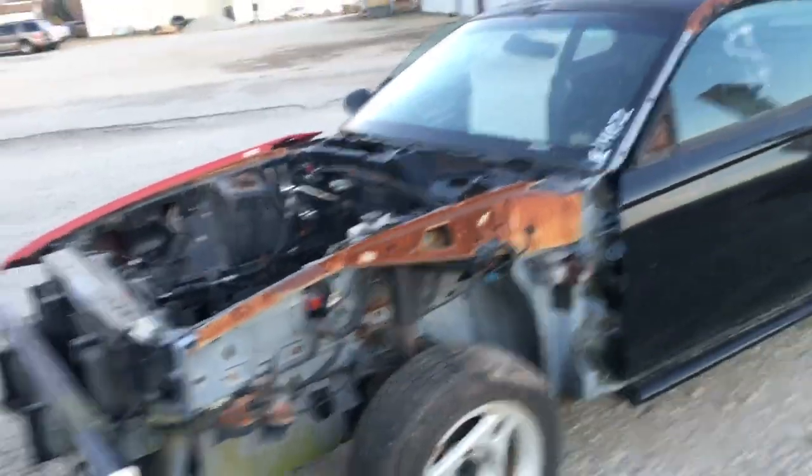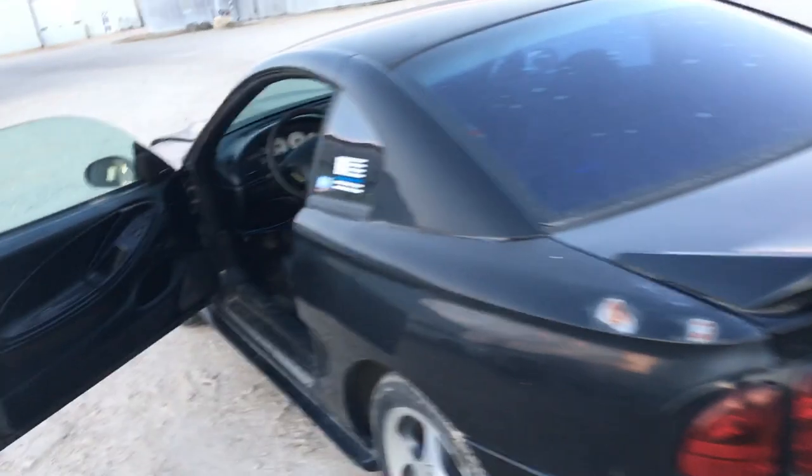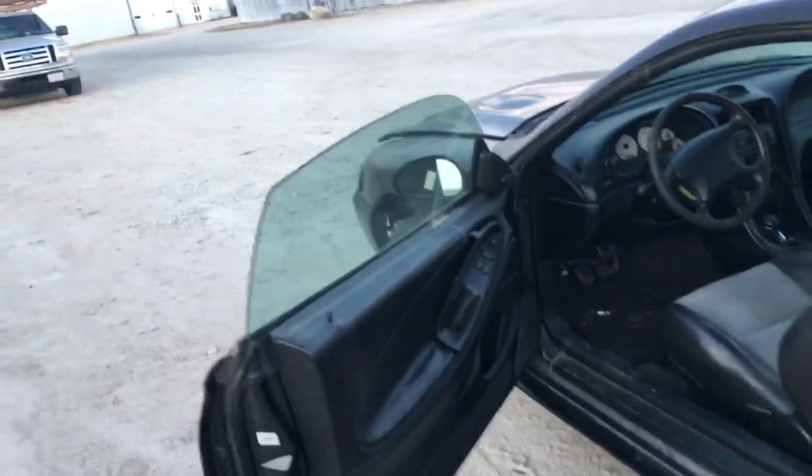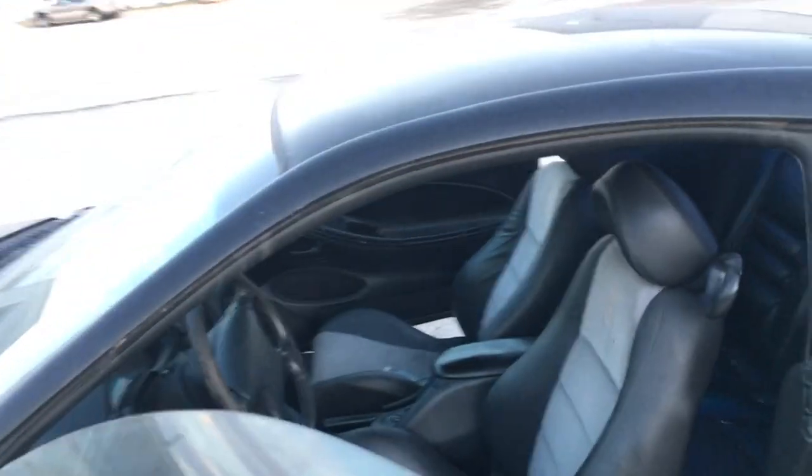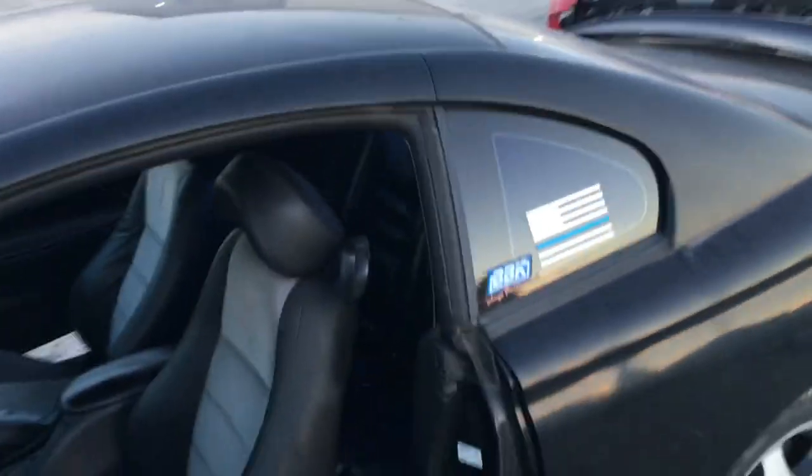I do have to get the titles transferred from clean to junk certificate before we can start removing items. And don't forget these are not the only SN95 Mustangs or even Cobras here — there are other cars for parts. I would love to see this interior go complete to somebody.